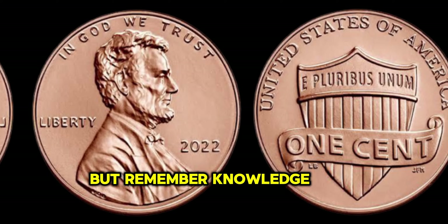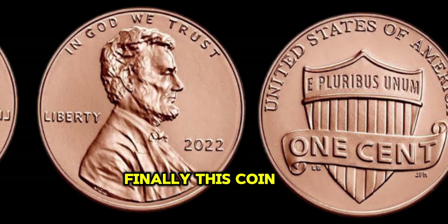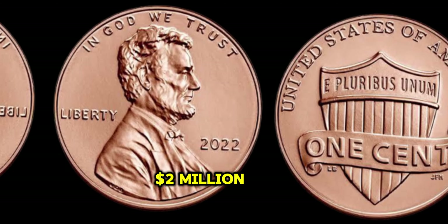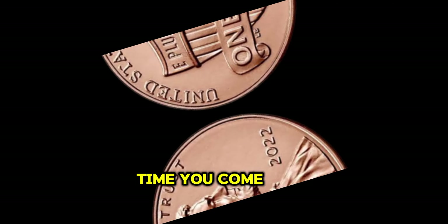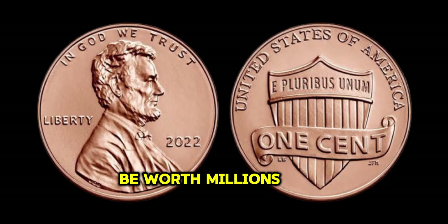Remember, knowledge is key when navigating the world of numismatics. Finally, this coin's value in the market is two million dollars. So the next time you come across a penny, take a closer look — you never know, it might just be worth millions.